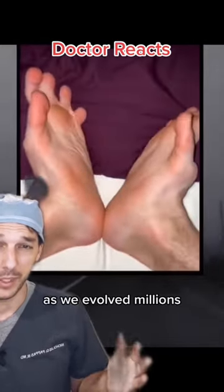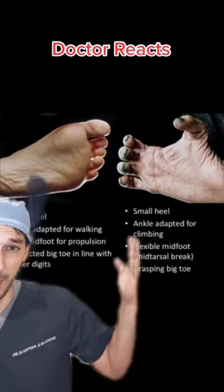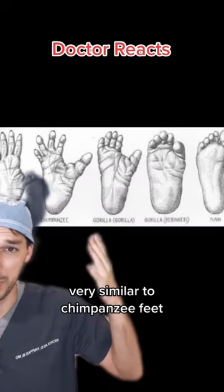As we evolved millions of years ago, our feet became more rigid and designed for upright walking. Amazingly though, this gentleman has feet that are very, very similar to chimpanzee feet.